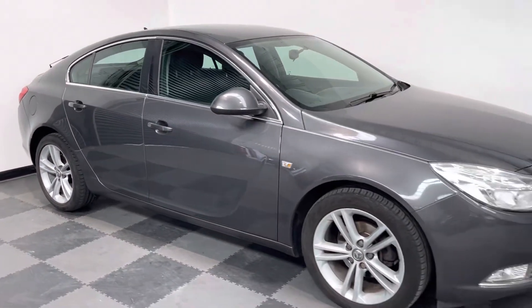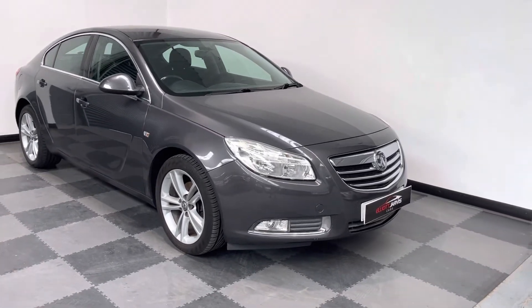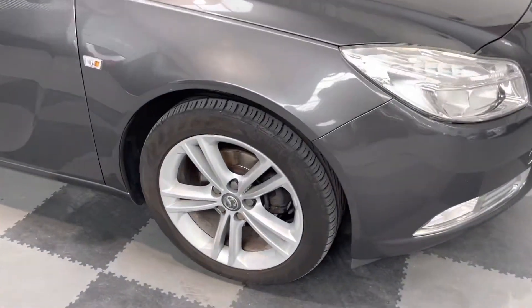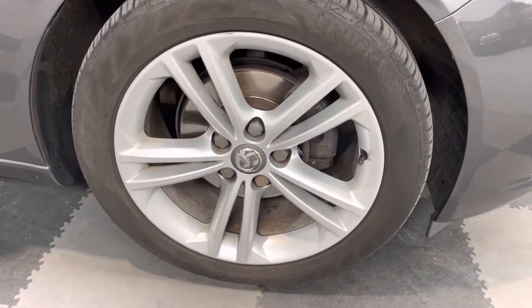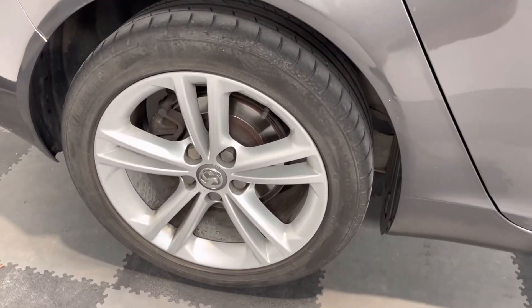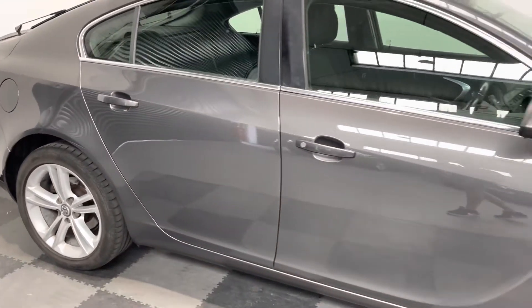It's finished in a metallic grey, it's got those lovely twin-spoke alloys and all four wheels are in actually pretty good condition. A couple of light curb marks but nothing too major, and the paintwork is in good condition as well. No real dinks or dents, no car park marks like can happen.